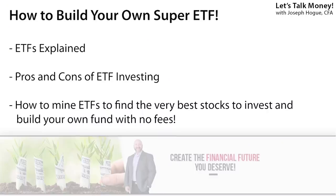In this video, I'll explain exchange-traded funds, show you the pros and cons of ETFs, then, using a new tool online, I'll reveal how to create your own super ETF using the ARK Invest funds as an example.